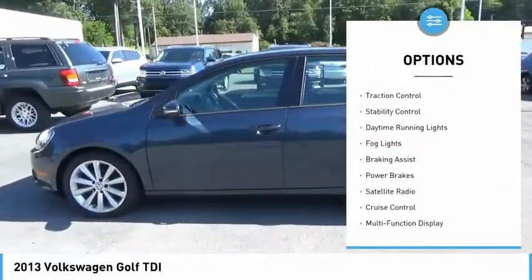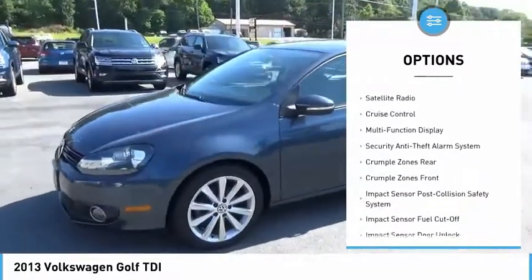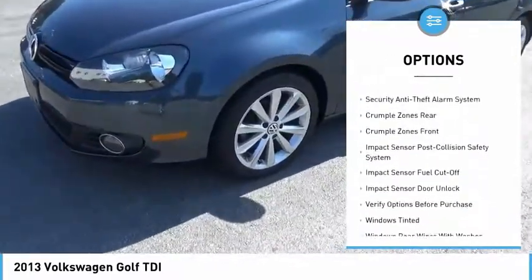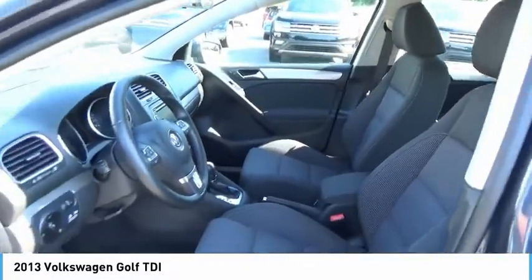Power windows with safety reverse, alloy wheels, traction control, stability control, daytime running lights, fog lights, braking assist, power brakes, satellite radio, and cruise control.